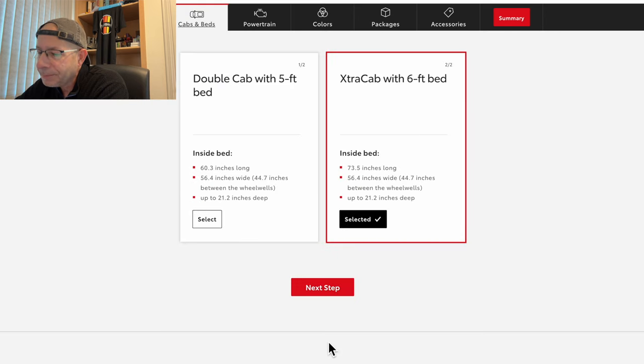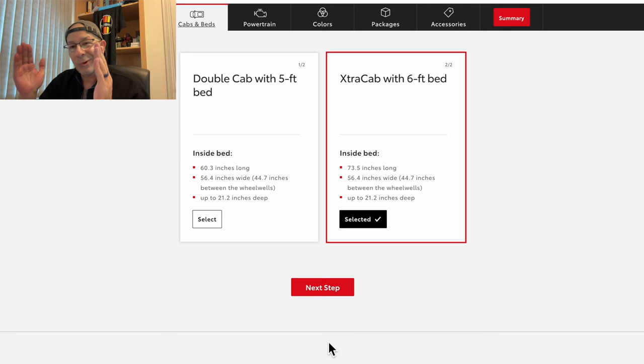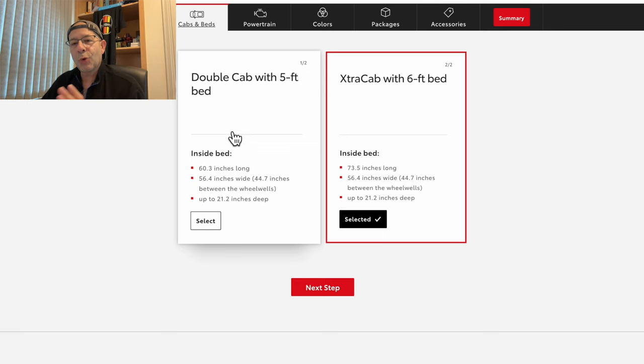You have two options here. The double cab with five-foot bed — that's 60.3 inches long, 56.4 inches wide, 44.7 inches between the wheel wells, and up to 21.2 inches deep. Or an extra cab with a six-foot bed: 73.5 inches long, 56.4 inches wide, still 44.7 inches at the wheel wells, and 21.2 inches deep. I'm going to select the more common option — the double cab with a five-foot bed.